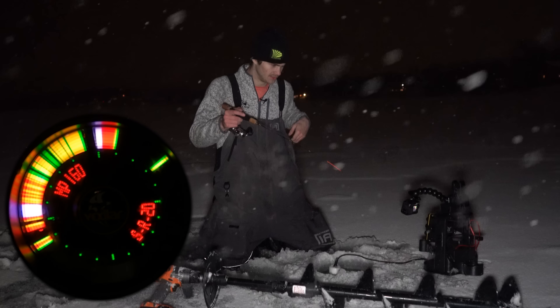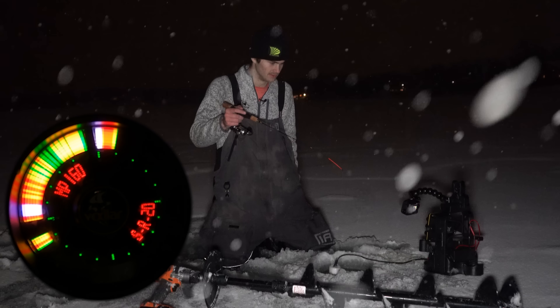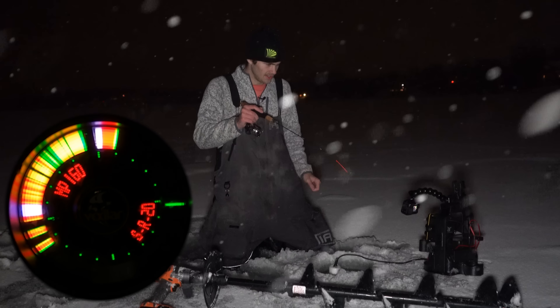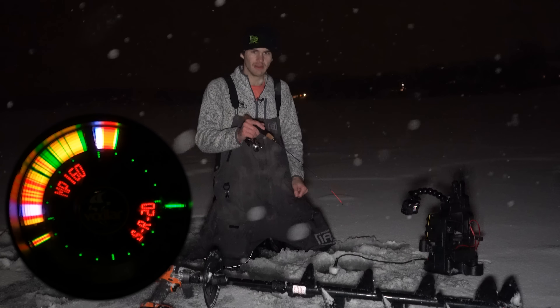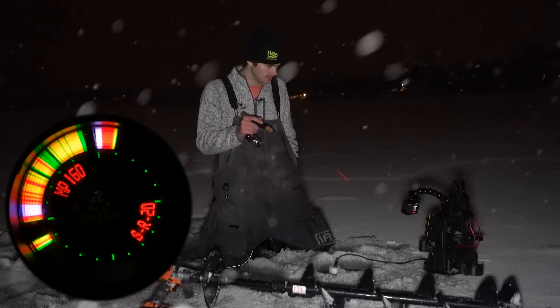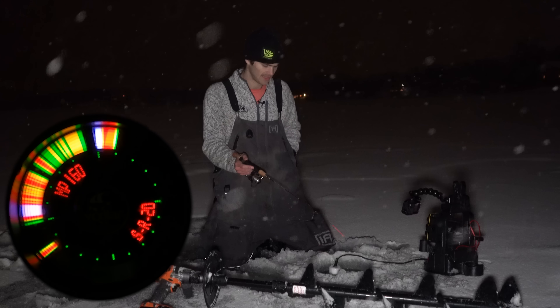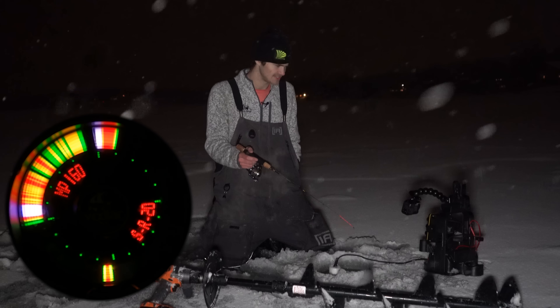Gloves would've been a nice touch, but mine are kinda wet from getting all the water out of here. We got a fish coming up right away — came in right away. Oh man, went right back down to the bottom. That's all right, nothing we can really do about that. These fish seem to be coming off the bottom. I'm gonna work this water column just in case there's some suspended fish I'm not seeing here.